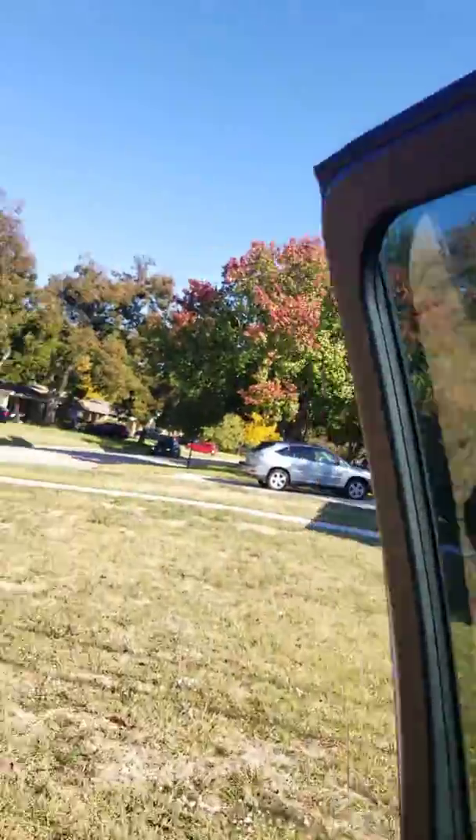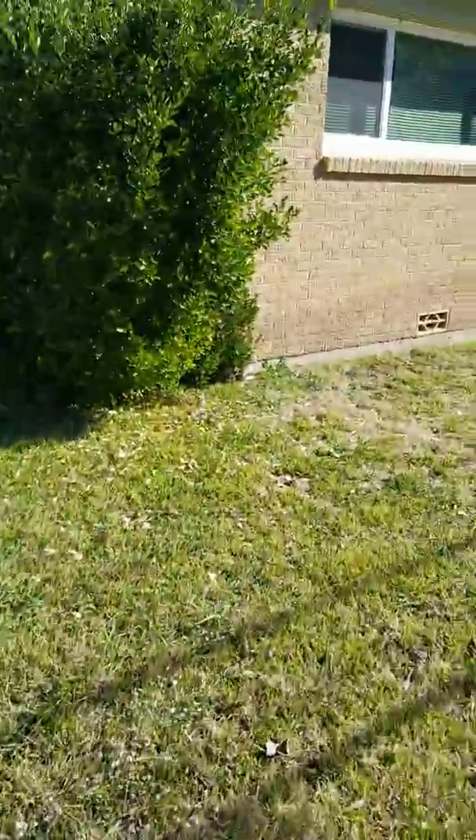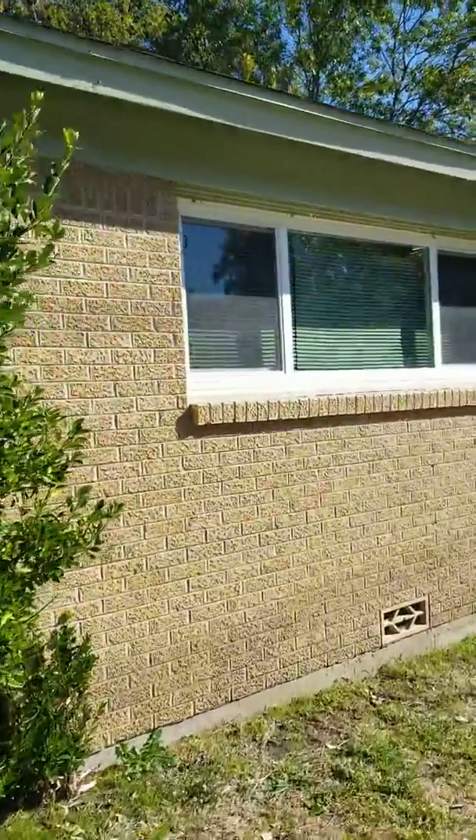Keep in mind this is a subcontracted install, and unfortunately when I do these installs for these companies, I don't hold the contract with the homeowner. If I did, their house wouldn't look like this. But this is what this company wanted me to do — this is the way they want me to leave the house. Let me show you what needs to be done before we leave.